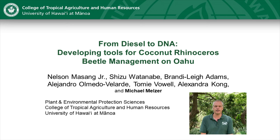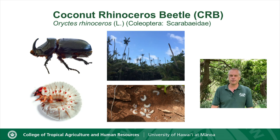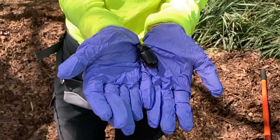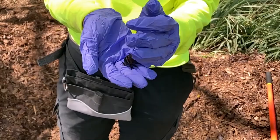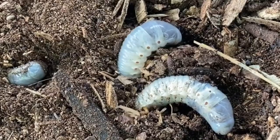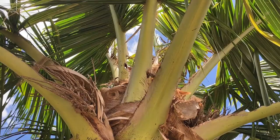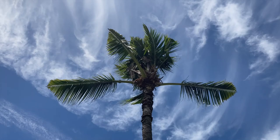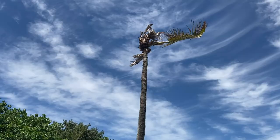Coconut rhinoceros beetle, or CRB — Oryctes rhinoceros — is a large scarab beetle. The most common life stages you'll see are the larvae, or grubs, and then they emerge into adults, which are the more recognized version of the insect. The larvae themselves are actually beneficial — if it was just the larvae we wouldn't have an issue — but it's the adults that are sap feeders. They feed on the canopy of palm trees and produce damage that can actually lead to death of the palm tree.